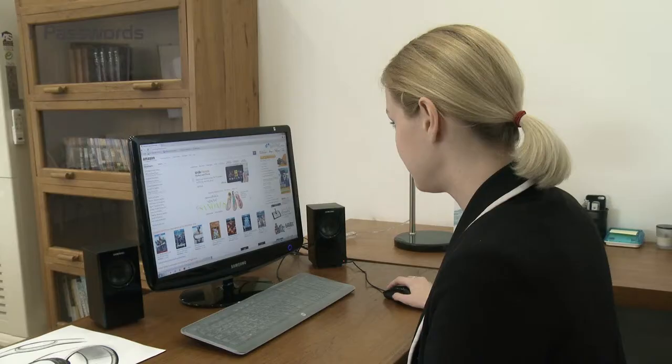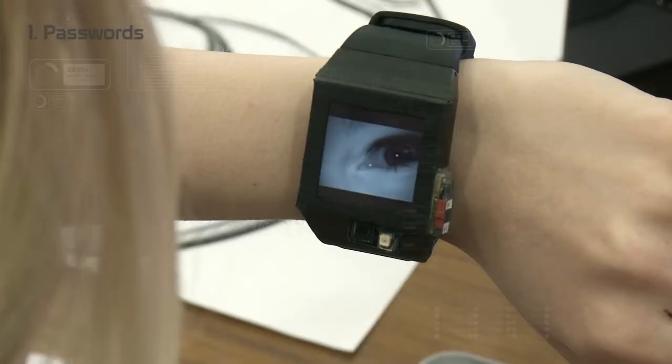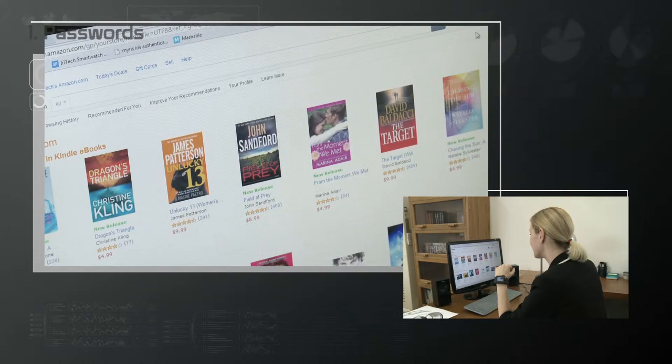Fidelis has a single sign-on application. So once you set up your password for each website, you don't have to bother with it again. You log in with your iris. I'll show you how with a working prototype — very secure and convenient.